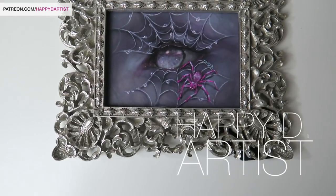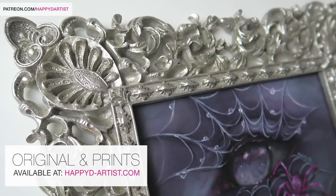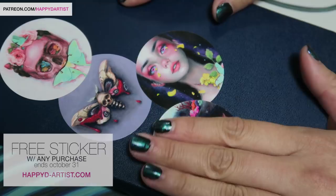Hi everyone and welcome to today's oil painting time-lapse and studio sessions episode 23. The original and prints of this piece are available at happyd-artist.com, and for a limited time you can receive a free sticker with any purchase — no coupon code is necessary, and this deal ends October 31st at happyd-artist.com.